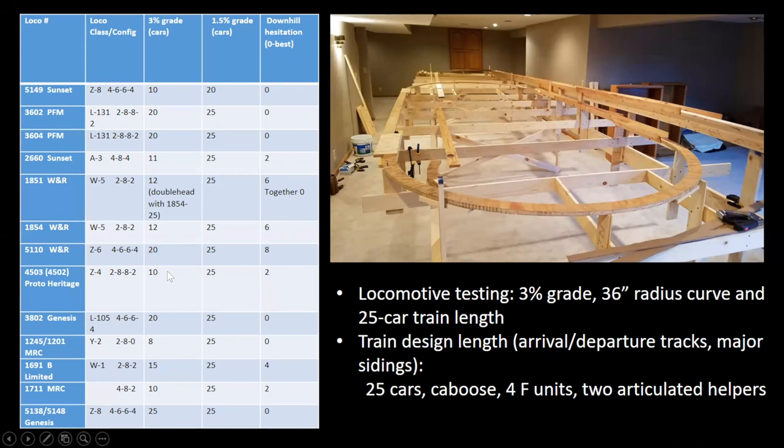What would be a realistic train length? It turns out the Genesis Z8s are extraordinary and they look good too. Here's that test track with the 3% grade — we had a 36-inch radius curve and then 3% to check the logistics of the grade: 25-car length, caboose, four F-units, including the articulated. That makes for some pretty long arrival/departure tracks in the yards at Mineral Springs and Whitehall, and some long sidings on the pass as well.